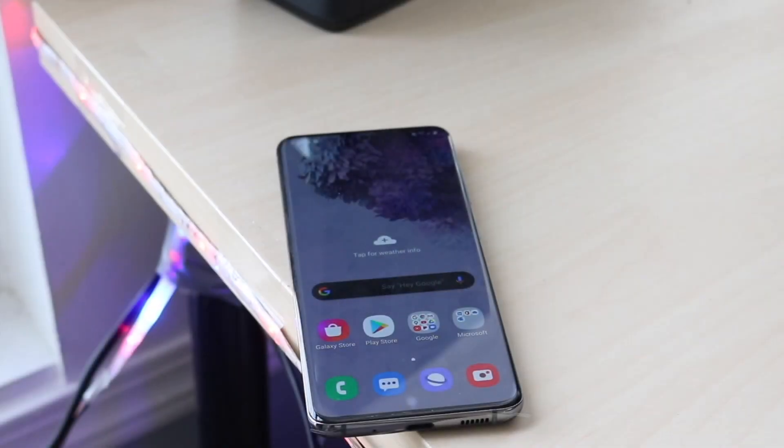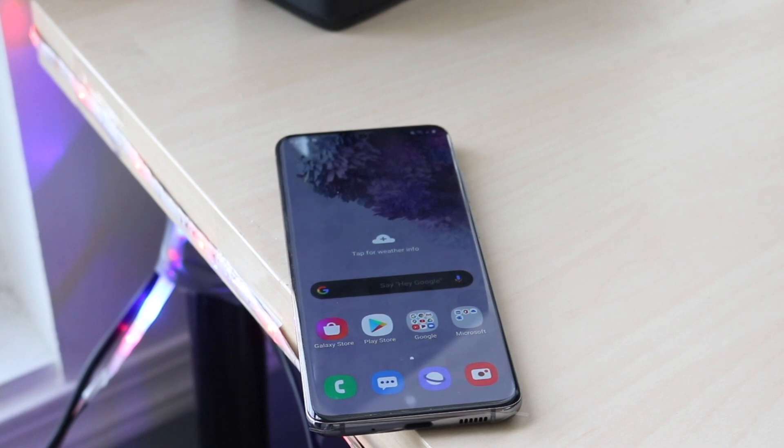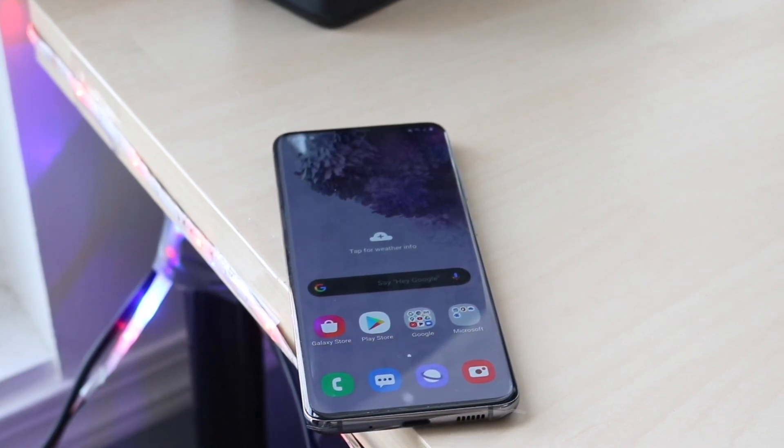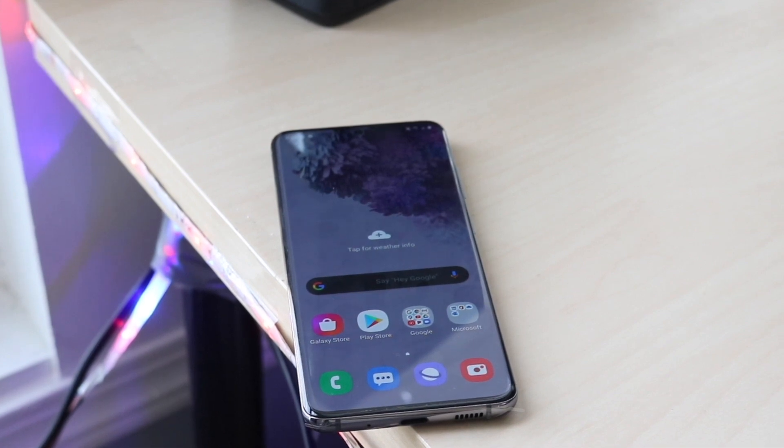Welcome back to the channel everyone. We're going to be taking a look at two different phones today: the Samsung Galaxy S20, the phone that just came out about a week ago, and we're going to be comparing it to none other than the Samsung Galaxy Note 10.